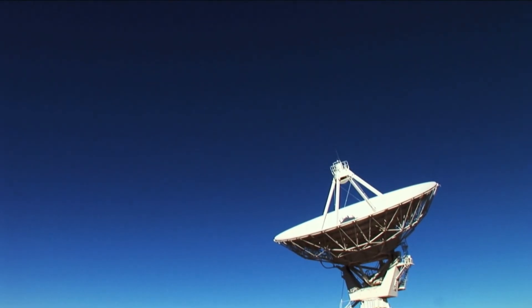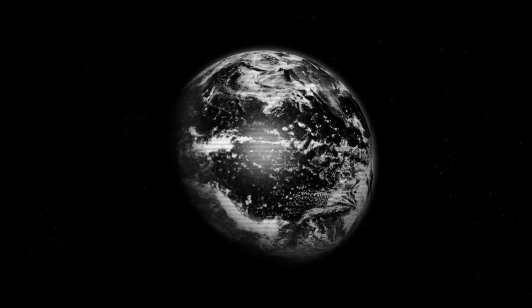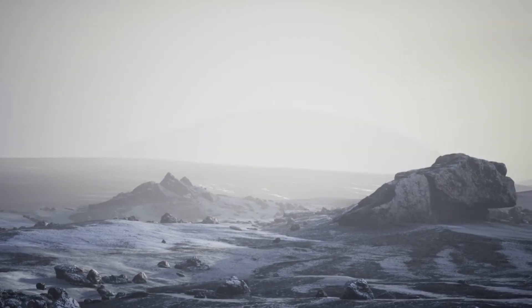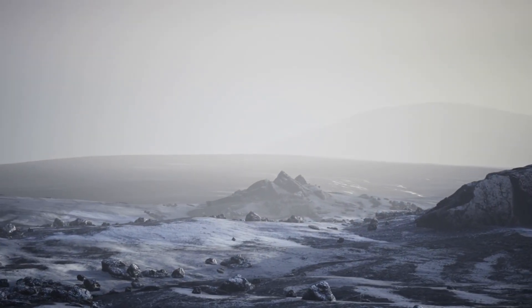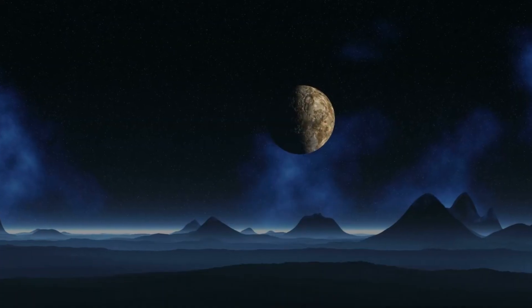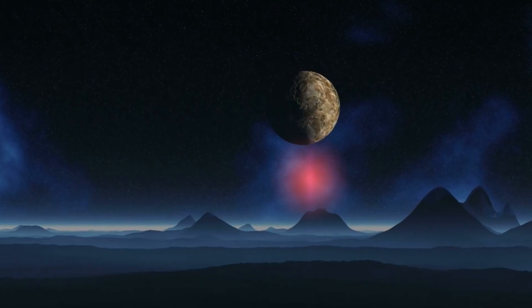Webb blocked the star's glare to focus on the planet's dim glow — no easy task. Imagine trying to spot a firefly next to a spotlight. Webb's coronagraph, a device that masks starlight, made this possible, while its infrared cameras teased out details invisible to other telescopes. The result is an image that's not just a scientific milestone, but a cultural one — a testament to what humans can achieve when we dare to look beyond our world.